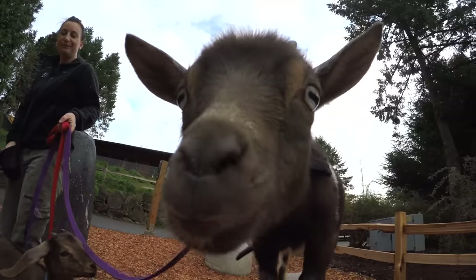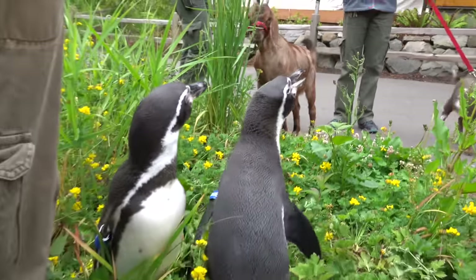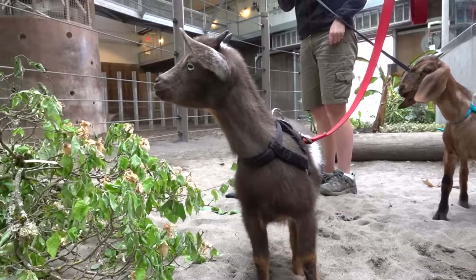This is Ruth, a Nigerian dwarf goat kid. Her friend Sonia is a mini Nubian goat kid. They live at the Oregon Zoo's family farm with the rest of the herd, and sometimes they meet the other animals.